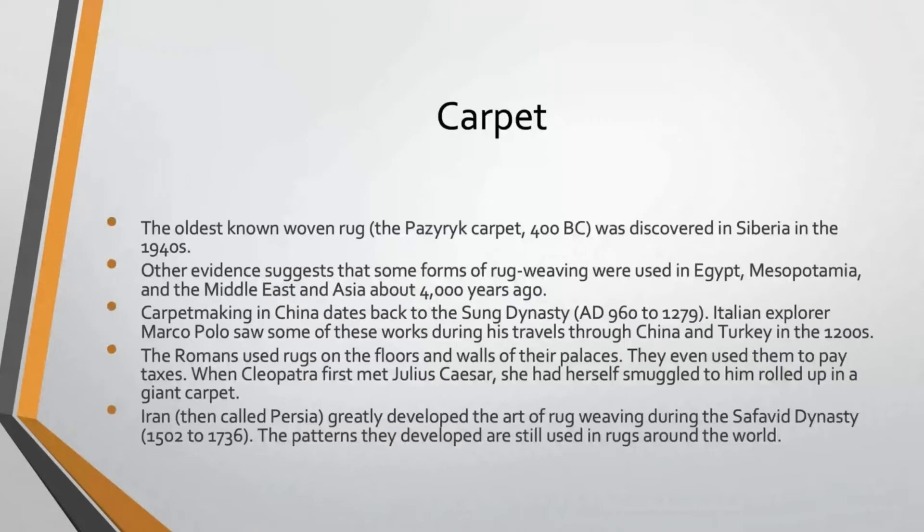The most popular flooring material of all — carpet — has actually been around for quite a while. The oldest known rug, the Pazyryk carpet, actually dates to about 400 BC and was discovered in Siberia in the 1940s. There is lots of other evidence suggesting some form of rug weaving or carpet making existed in Egypt, Mesopotamia, the Middle East, and Asia up to about 4,000 years ago. Carpet making in China dates back to the Song Dynasty, roughly 960 to about 1,300. Marco Polo's accounts from the 1200s also mention carpets in China and Turkey.